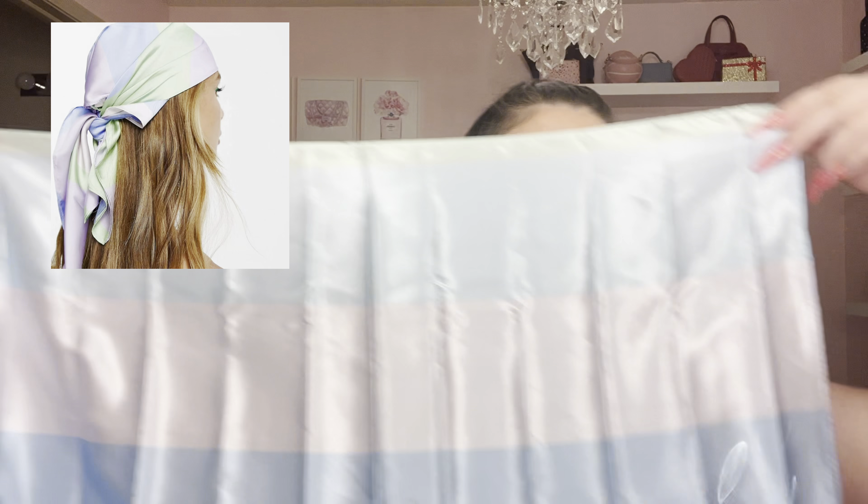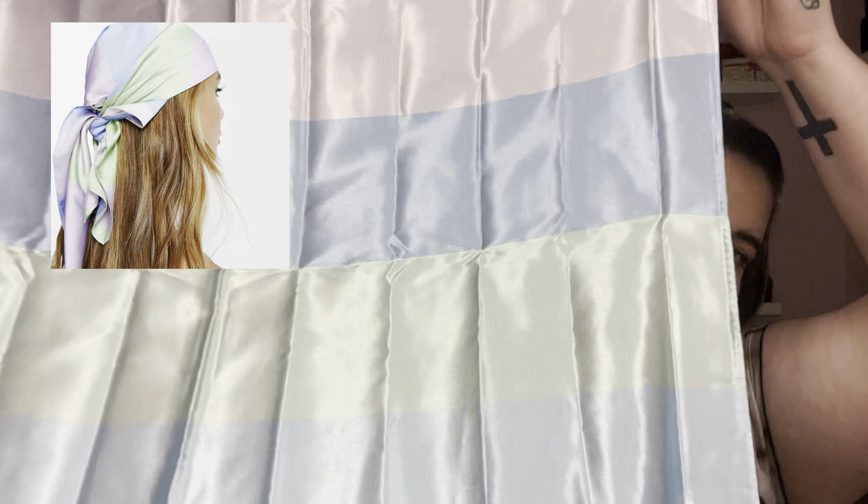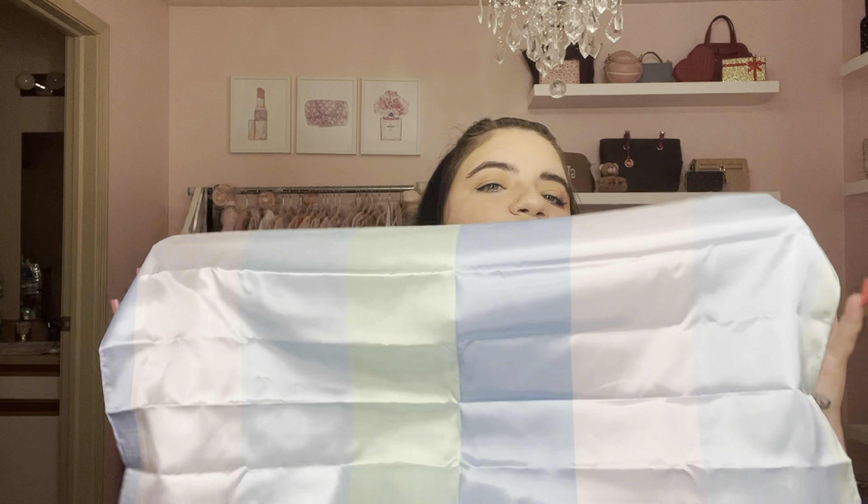I also found this head scarf — it's big and has blue, purple, light green, and darker blue. You can do a bunch of things with these silk scarves: tie them around your handbag, around your ponytail, or tie it around your head as a head scarf and tie it in the back, which is how I like to wear it. They had a ton of these and the pastel colors are super cute.